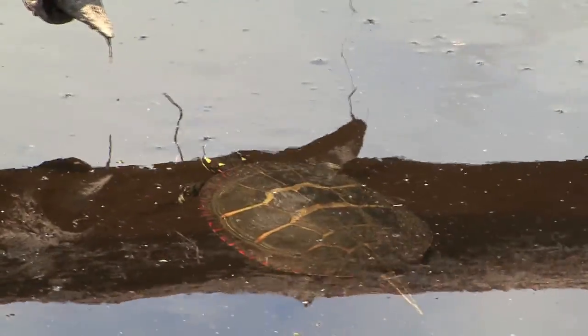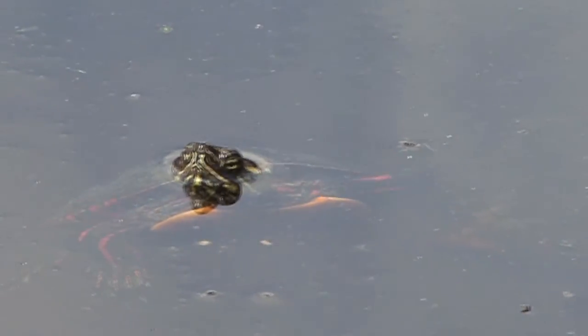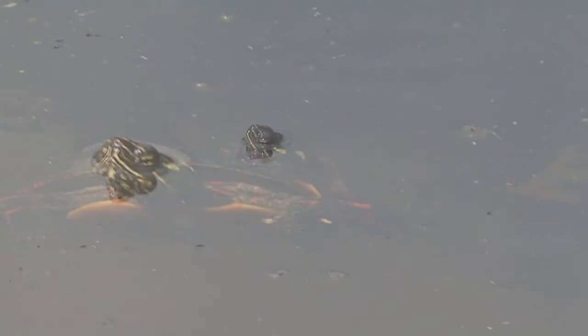Their species have been around for a very long time — in fact, over 200 million years. Amazingly, they haven't changed very much in that time because they have such an efficient design.